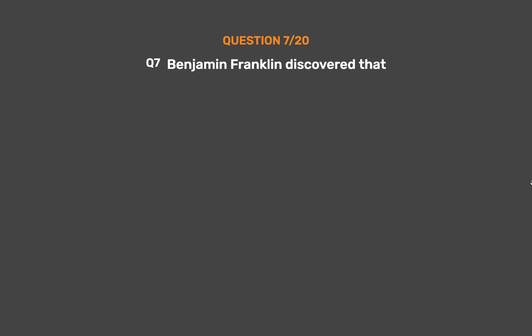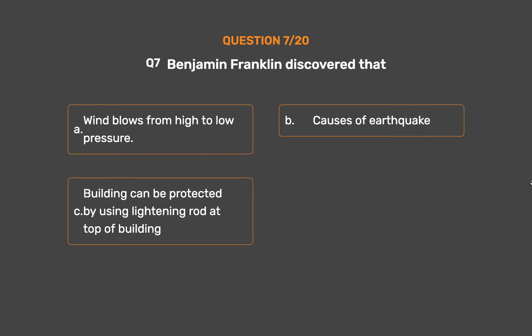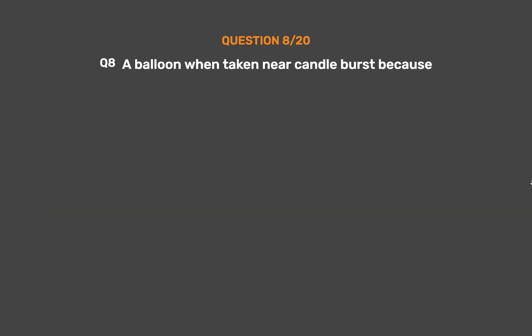Question number 7. Benjamin Franklin discovered that: Option A, Wind blows from high to low pressure; Option B, Causes of earthquake; Option C, Buildings can be protected by using a lightning rod at the top of the building. The correct answer is Option C. Benjamin Franklin discovered that buildings can be protected by using a lightning rod at the top of the building.